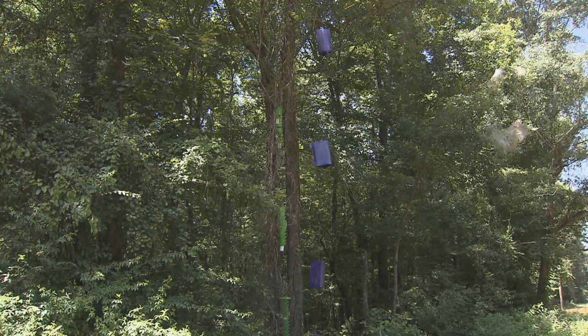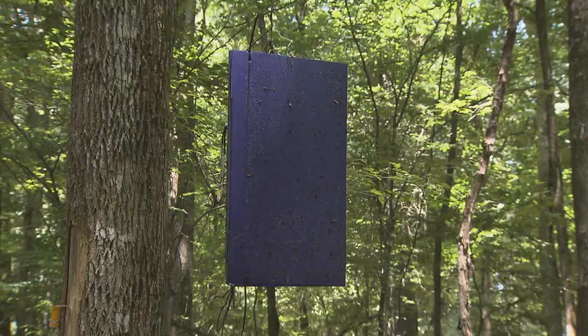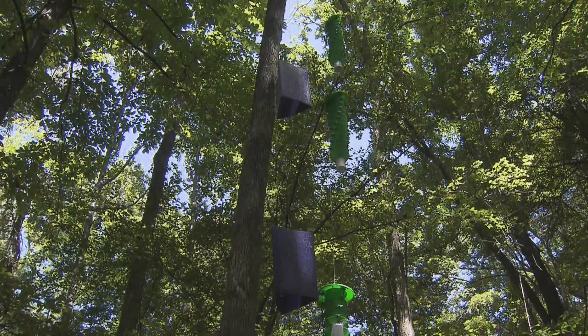These bluish purple traps were being used to detect the presence of emerald ash borers in Webster Parish, but ironically, the beetles don't see it that way.